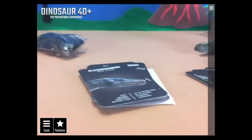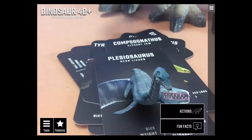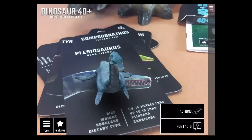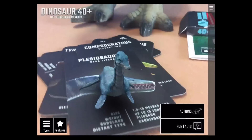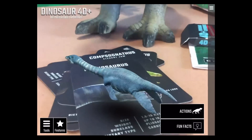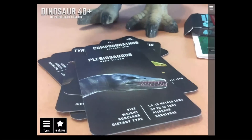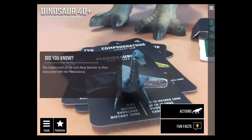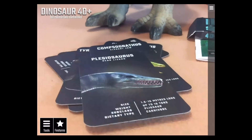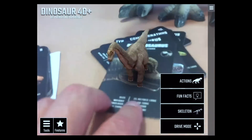Next is the Plesiosaurus — 'near lizard.' He's pretty big, up to 10 tons, and he's clearly not happy about being on the card. He ran away! Fun fact: the modern myth of the Loch Ness Monster is often associated with the Plesiosaurus.